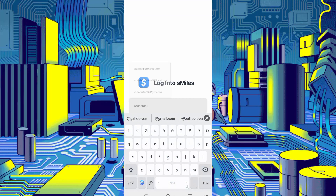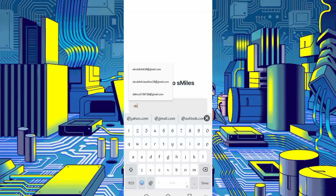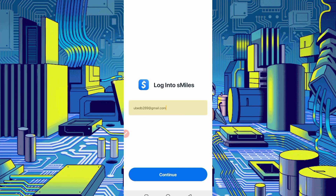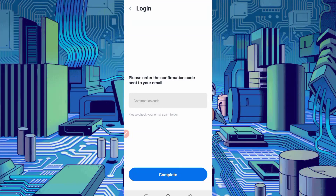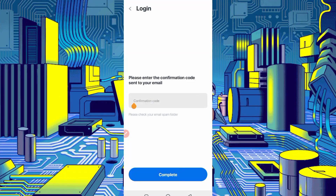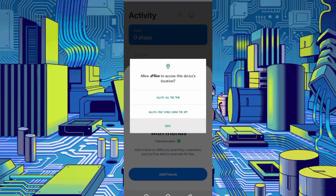Put your email, click on continue. A verification code will be sent to your email — check it, put your verification code, then click on 'Complete'. You can see I logged in successfully.